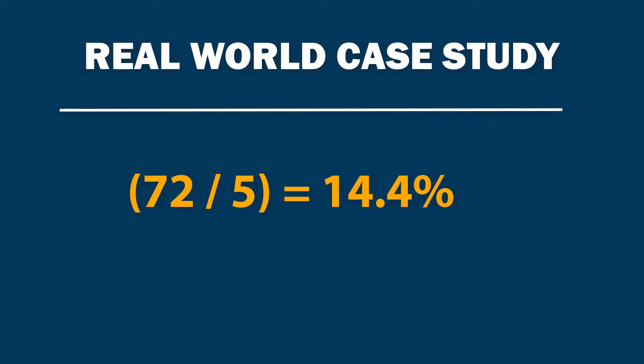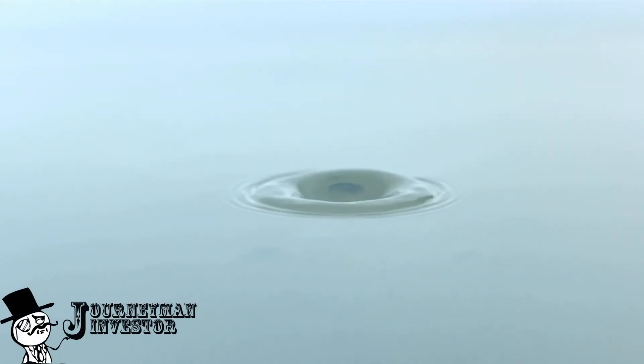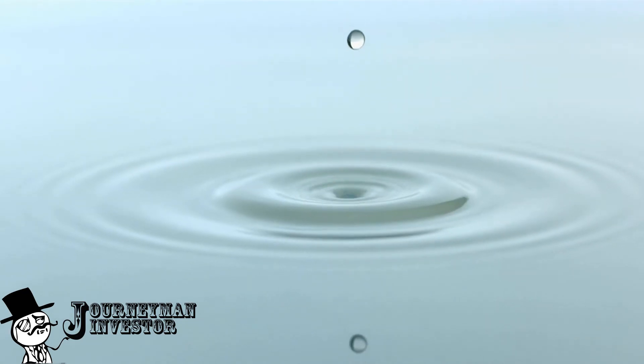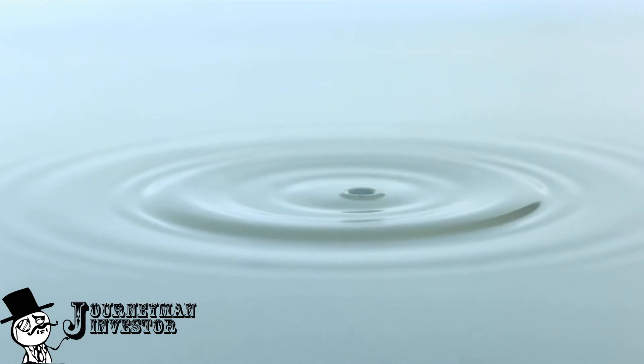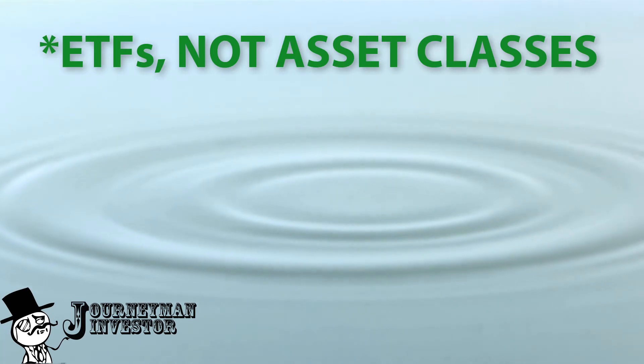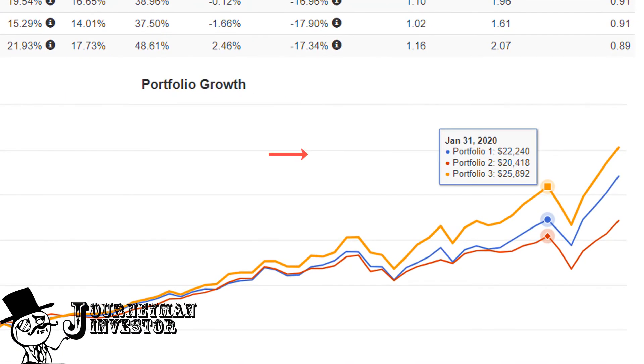So how could we have earned at least a 14.4% return over the previous five years? I sat down and reviewed five popular asset classes to see which ones would have succeeded. As it turns out, the NASDAQ 100 — ticker symbol QQQ — the Momentum ETF — ticker symbol MTUM — and the Vanguard Technology Sector Index — ticker symbol VGT — all doubled our money over the past five years.